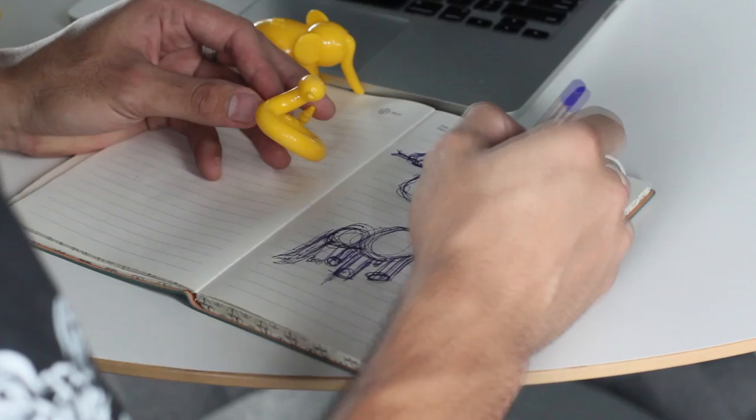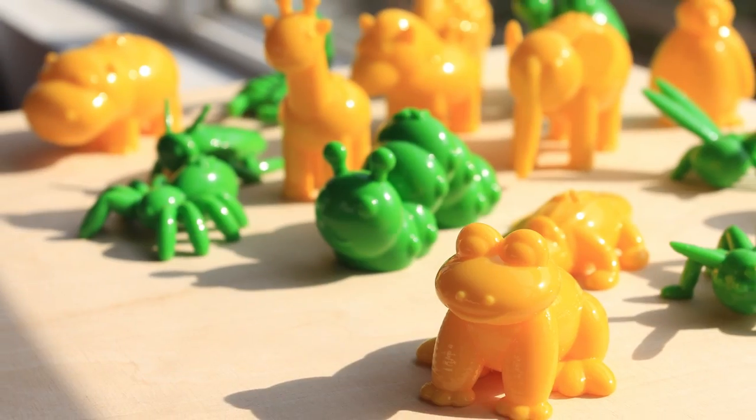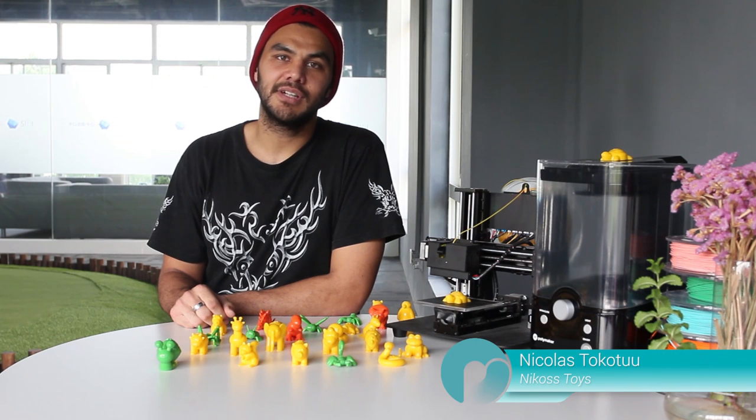Hi, I'm Nicolas, designer and creator of Nikos Toys. Six months ago, I began designing a collection of animals for kids.